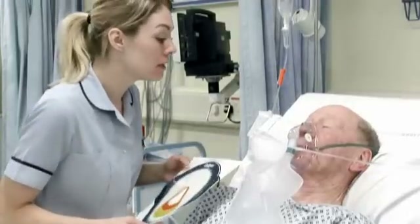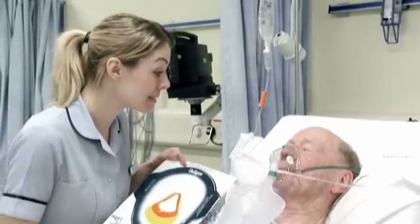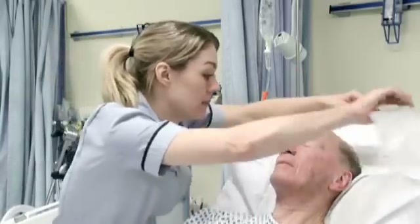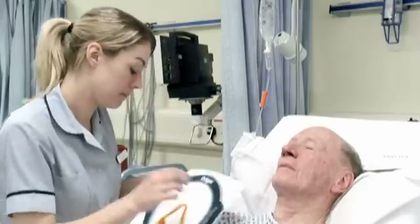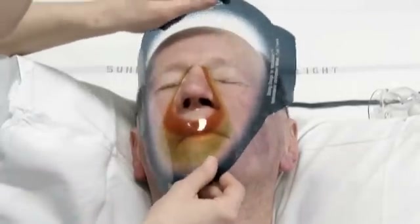To ensure we get the correct size mask for you, I'm just going to measure your face against my template here. Is that all right? I'm going to just take off the mask and put it to the side for a minute. I'll just place this on your face just to measure up.